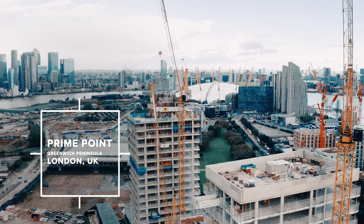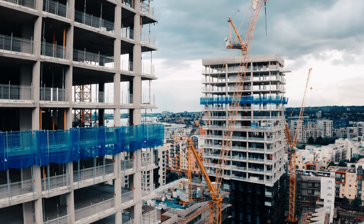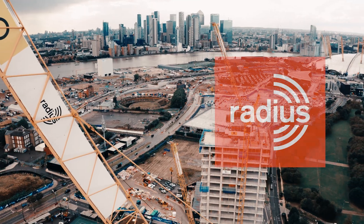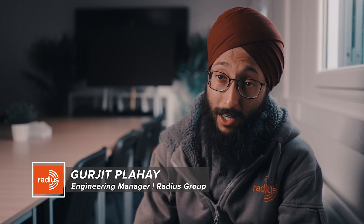We're at the L&Q scheme Prime Point on Greenwich Peninsula in London. We're here today to climb the crane, in which we increase the height of the crane by 25 metres. Each mast section is 5 metres, so we're introducing 5 new mast sections.